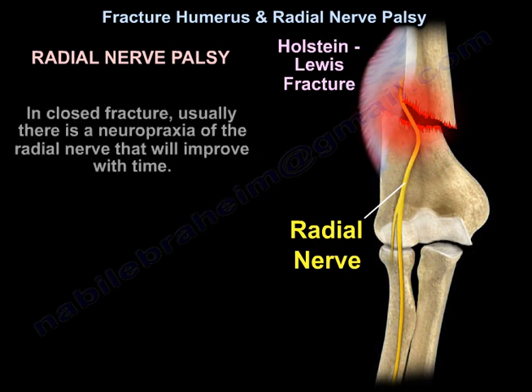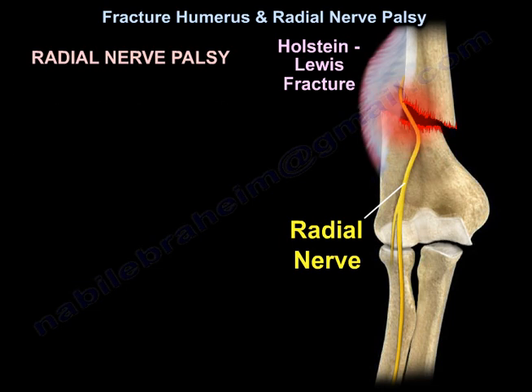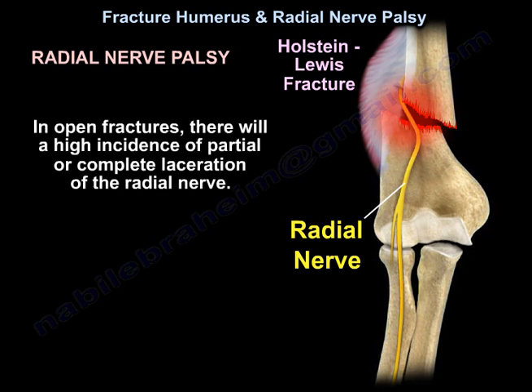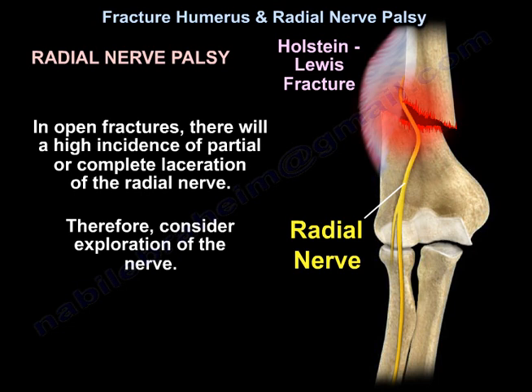In closed fractures, there is usually a neuropraxia of the radial nerve that will improve with time. But with open fractures, consider that there is a laceration of the radial nerve — neurotmesis. In open fractures, there will be a high incidence of partial or complete laceration of the radial nerve; therefore, consider exploration of the nerve.